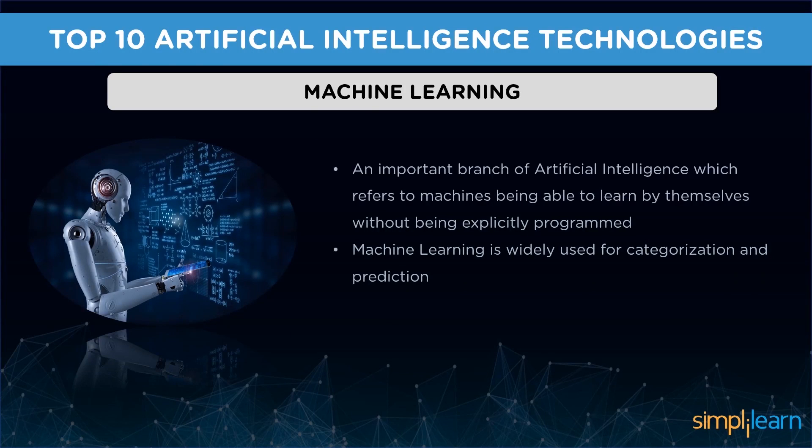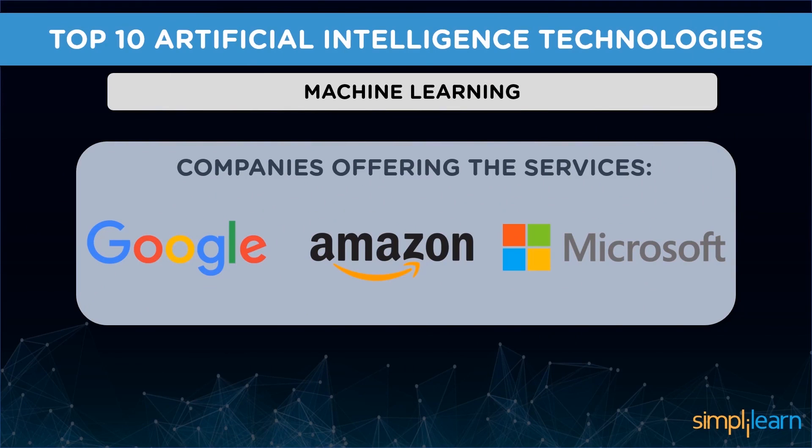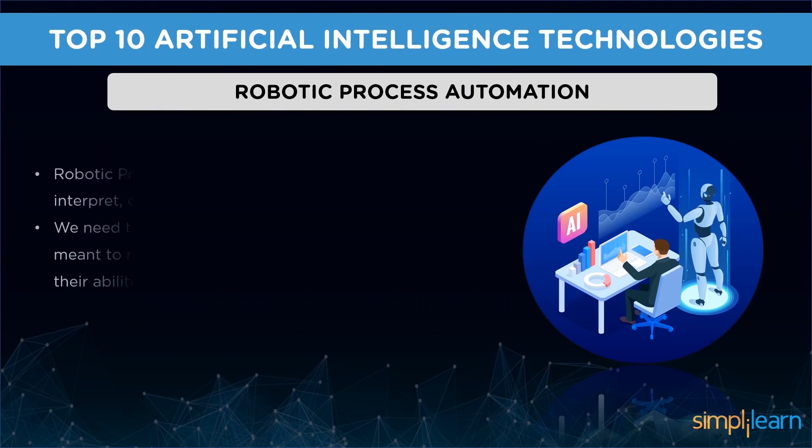Next we have machine learning — an important branch of artificial intelligence which refers to machines being able to learn by themselves without being explicitly programmed. It enhances systems to learn and improve from experience automatically. Machine learning platforms are becoming more popular with the help of algorithms, APIs, big data, applications, and training tools. Enterprises are heavily investing in machine learning for various domains. It is widely used for categorization and prediction. Sample vendors are Amazon, Fractal Analytics, Google, and Microsoft.